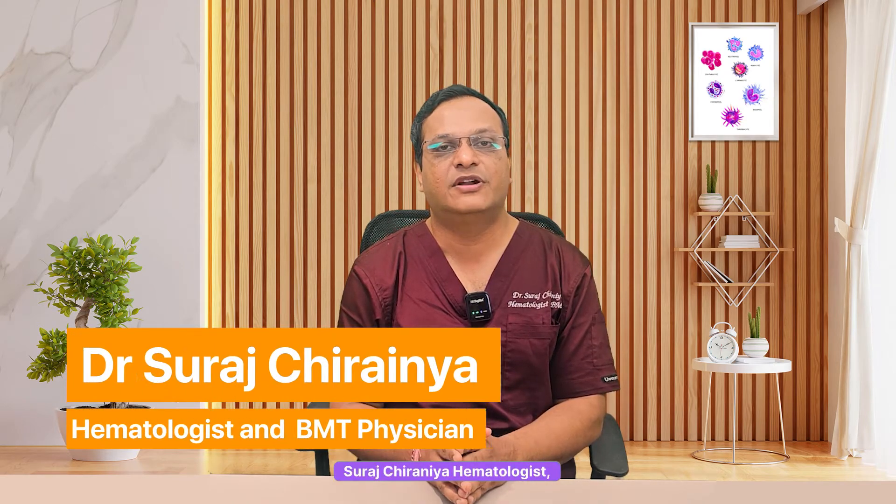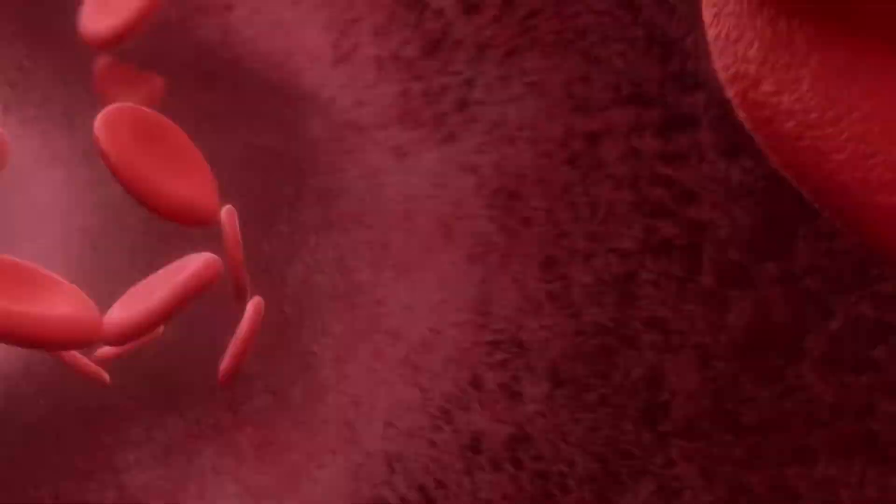Hello everyone, I am Dr. Suresh Chiranya, hematologist, hemato-oncologist and bone marrow transplant physician. Welcome to our channel where we simplify complex blood disorders.